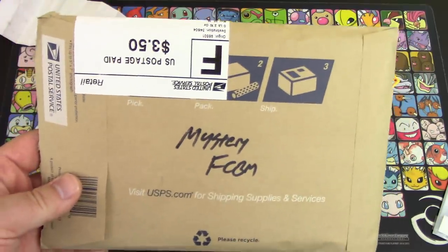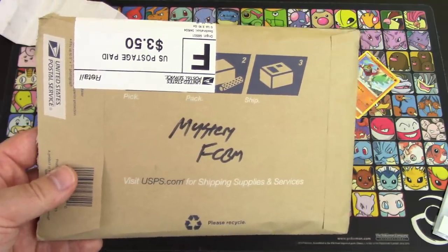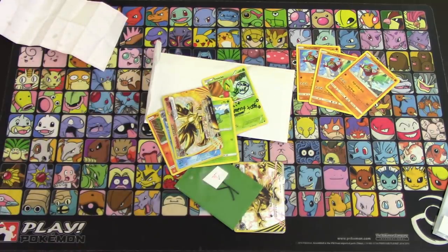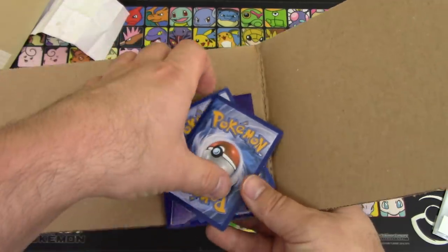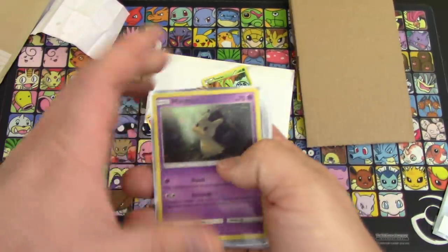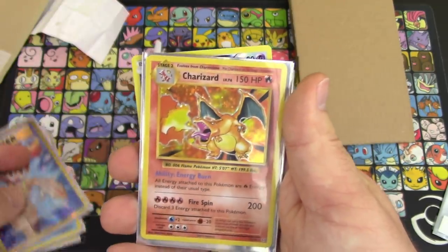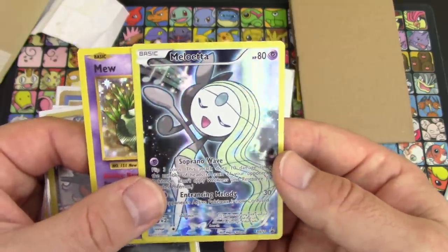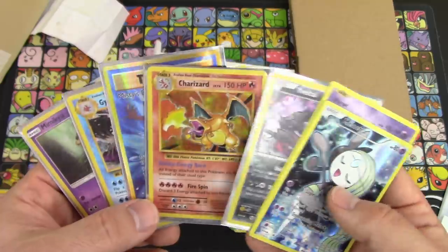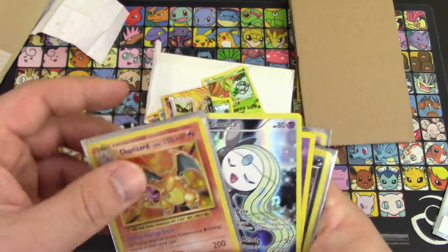So this is an interesting one — a mystery FCBM. We have no idea who sent it. There was no note inside at all, just cards. So whoever sent this, thank you. It came from Washington State. I searched this envelope multiple times trying to find a name. Inside was cardboard with these cards, just loose, no notes. We have a Mimikyu holo, a Gyarados holo from Evolutions, a Full Art Misty's Determination, a Charizard holo from Evolutions, a Yveltal from Radiant Collection Generations, a Mew holo, and a Meloetta Blackstar Promo XY number 120. Thank you for sending these — I just don't know who you are.